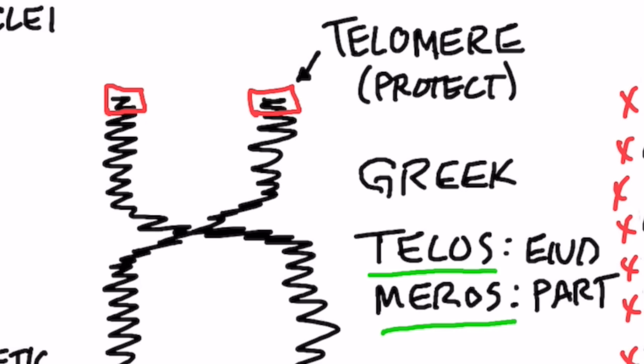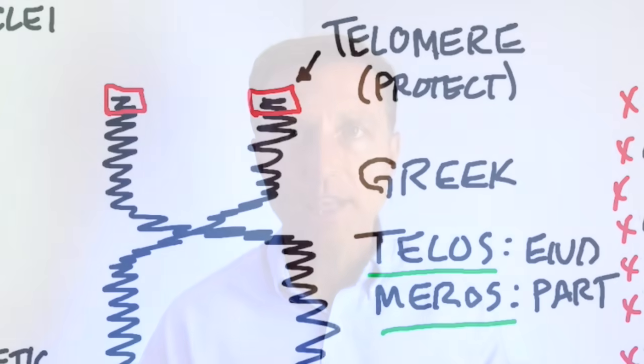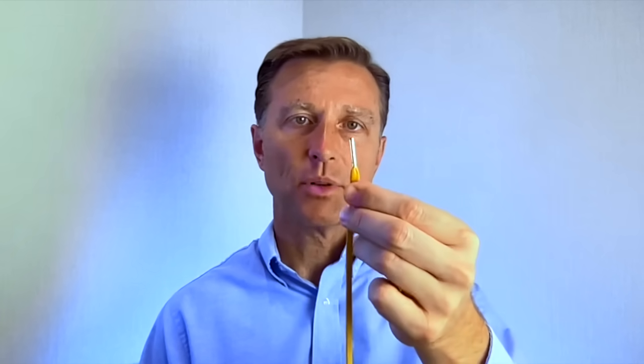So what is a telomere? The Greek word for telomere is broken down into two parts: telos, which means end, and meros, which means part — it's the end part. If we take a look at a shoestring, that's what a telomere is. It's a little plastic protective mechanism at the end of your chromosome, because the shorter it gets, the faster you age and the more diseases you get.